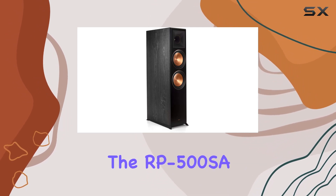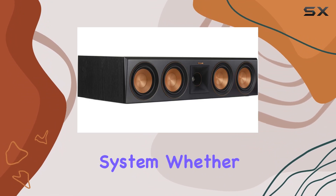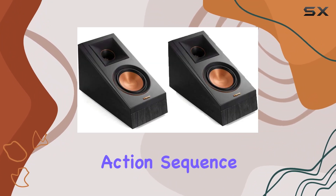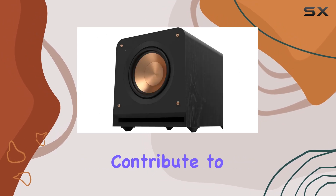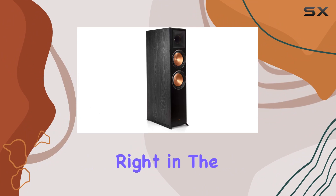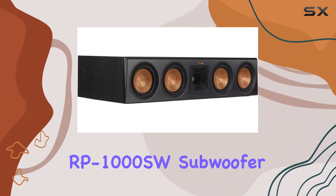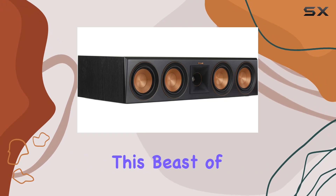Moving on to the RP-500SA height speakers — these are designed to bring vertical sound to your system. Whether you're watching a thrilling action sequence or a quiet dialogue, the height speakers contribute to a more encompassing audio experience, making you feel like you're right in the middle of the action.